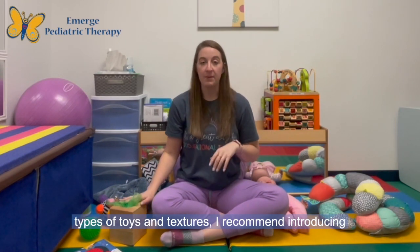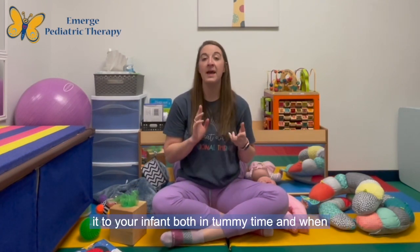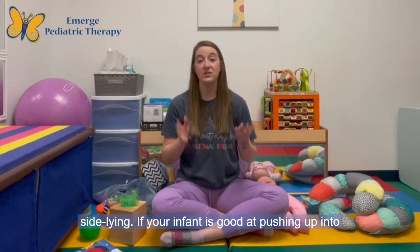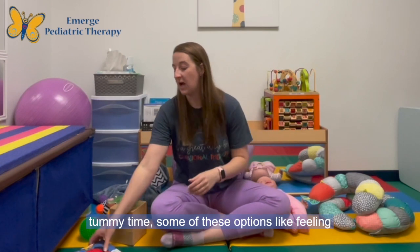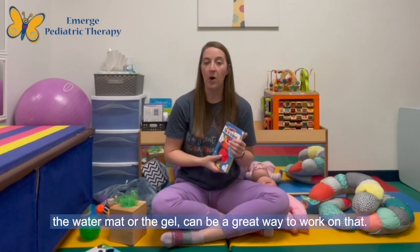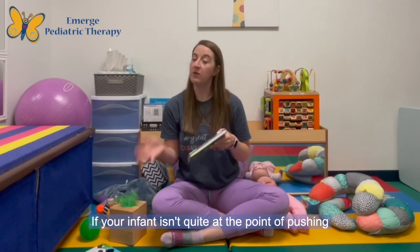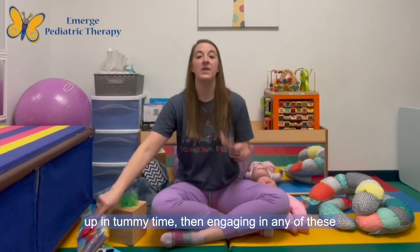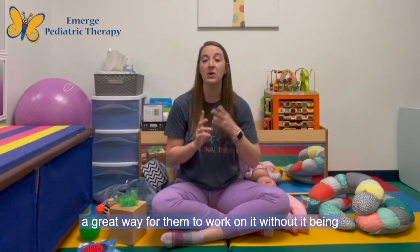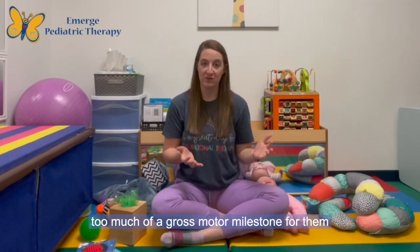When working on these different types of toys and textures, I recommend introducing them to your infant both in tummy time and when they're playing on their back or in sidelying. If your infant is good at pushing up in tummy time, feeling the book while in tummy time or playing with the water mat or gel bag can be great. If your infant isn't quite at the point of pushing up in tummy time, engaging with these textures on their back or in sidelying can be great without making it too much of a gross motor milestone to achieve.